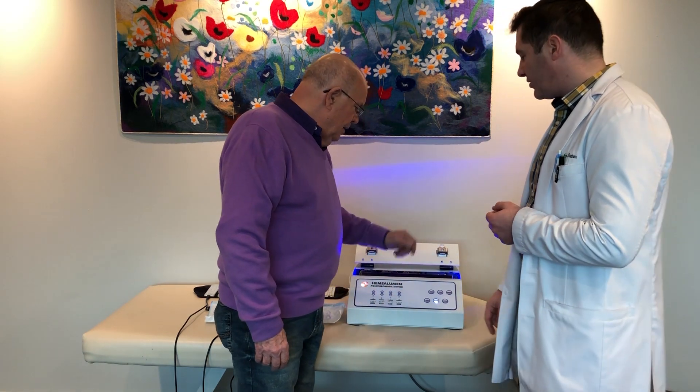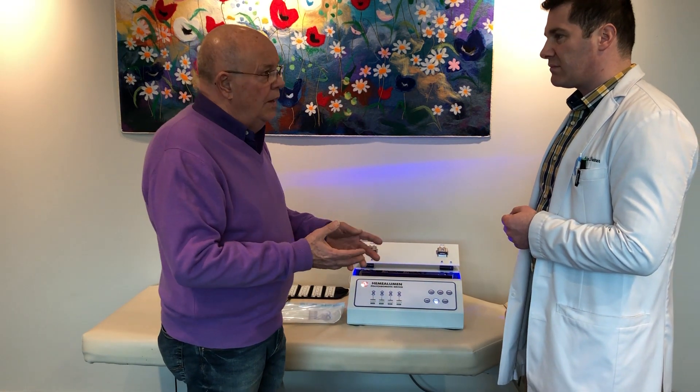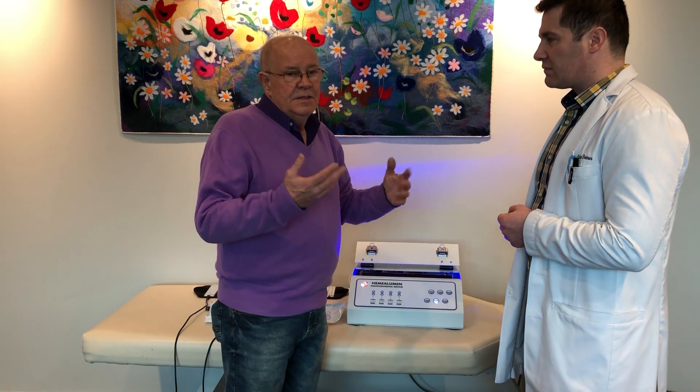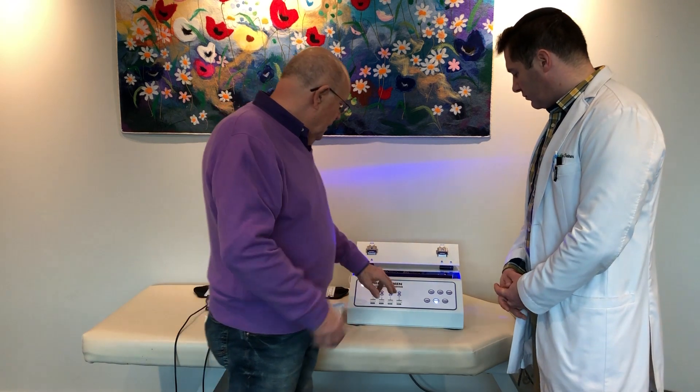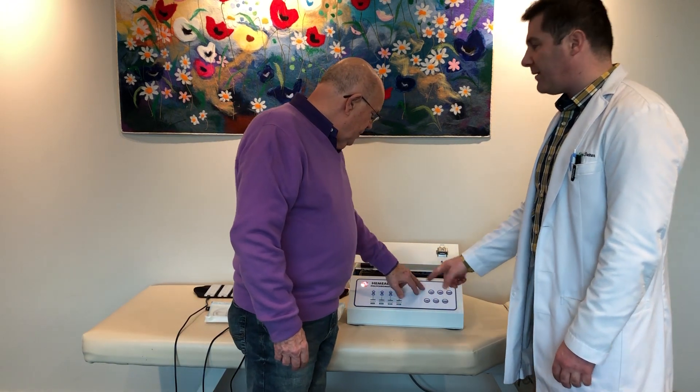Then we have blue. Blue is antibacterial in a small way — it's a little assist — but primarily it's used for balancing redox. And by now we have two different types of UV.